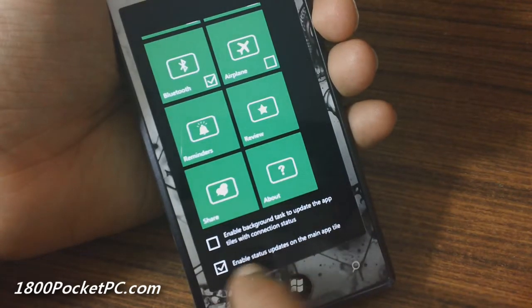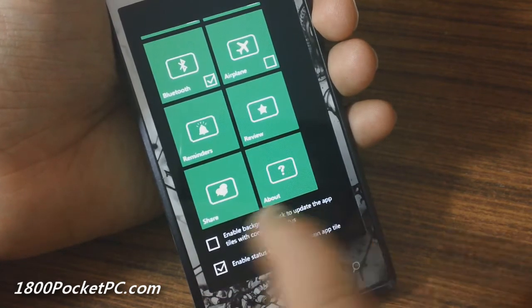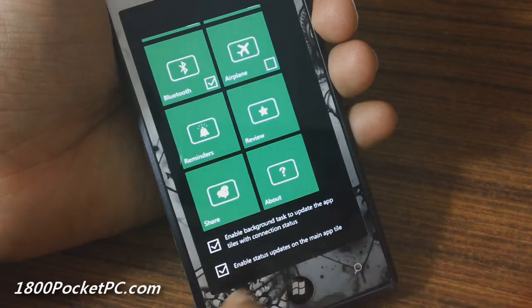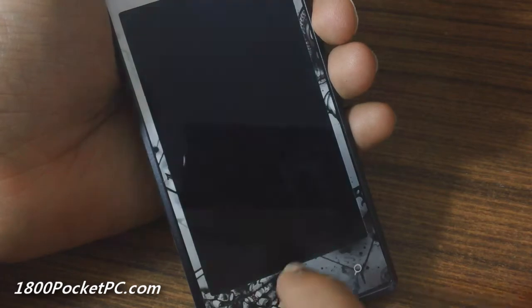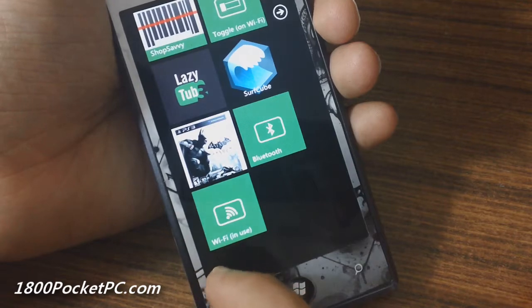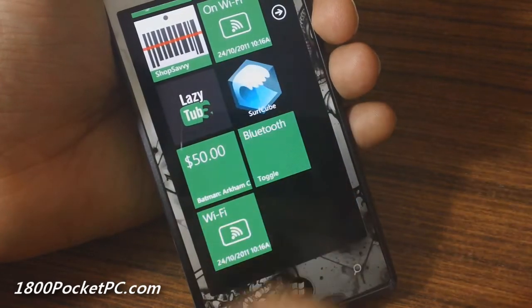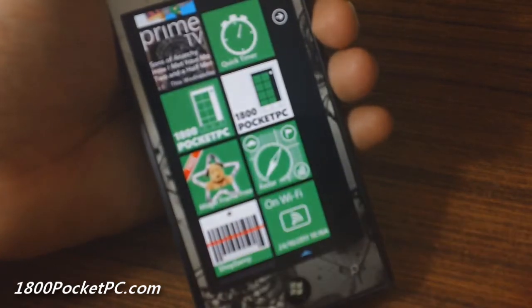You can enable status on the main app tile, so the main app tile will flip and tell you some details — in this case it'll tell you the Wi-Fi is on. You can also enable background tasks to update the app tile with notification status, so once the Wi-Fi tile gets updated it should tell you that Wi-Fi is in use. Those are the four apps we have for you today — thanks for watching.